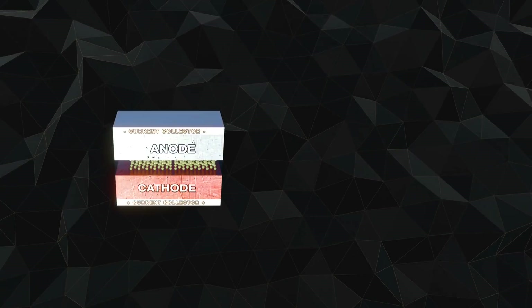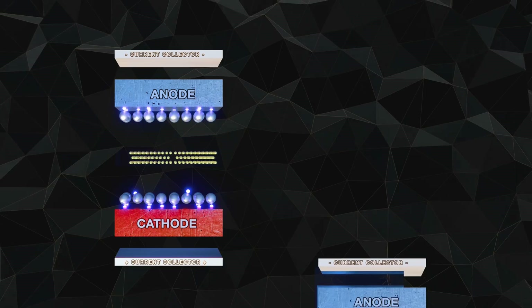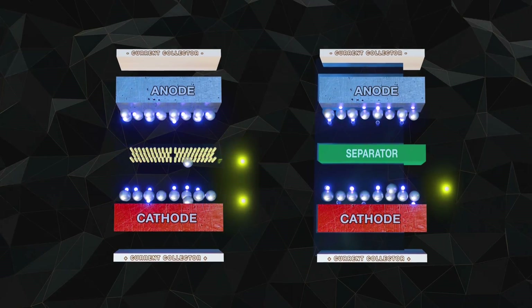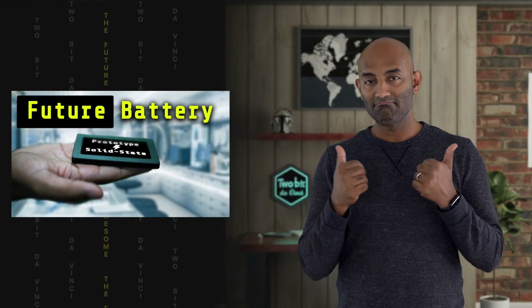The quest for solid-state batteries actually dates all the way back to the mid-19th century. Their key characteristic is that they use solid electrodes and electrolytes instead of the liquid or polymer gel electrolytes commonly found in today's batteries. They're seen as a holy grail for battery technology in that they are both safer and more stable. The solid electrolyte could allow the battery to hold more energy and charge faster.